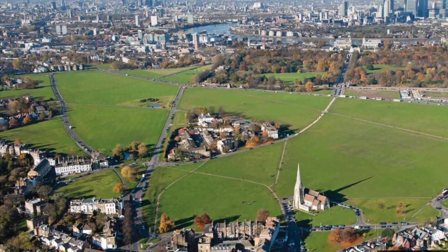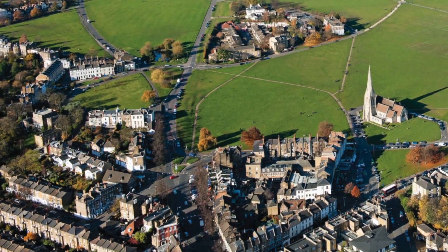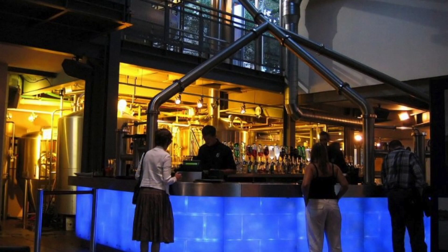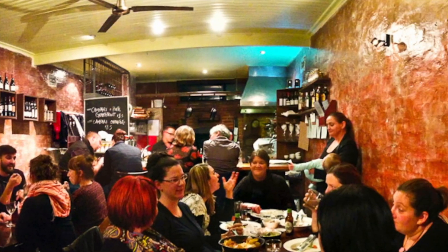Blackheath Village itself — well, what can you say? It's absolutely packed with beautiful traditional and rather funky restaurants and bars. It has its own brewery. There are all the modern shops, and also there's a beautiful butcher, a fishmonger, and a small supermarket. So everything is catered for.